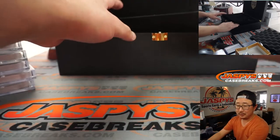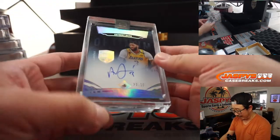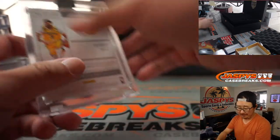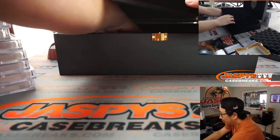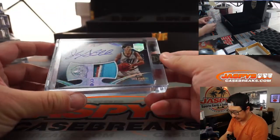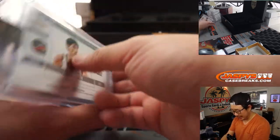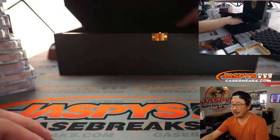Pretty nice logo on this side. It's a Diamond Anthony Davis, 2 out of 10. Next, a patch auto — John Stockton, 3 out of 10. Nice patch, nice on-card auto. There's John Stockton. There's John Stockton's high shorts — classic.